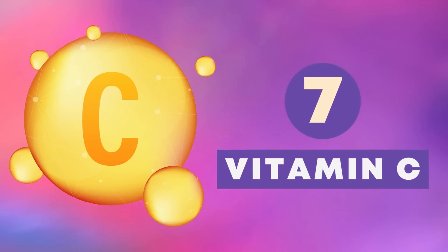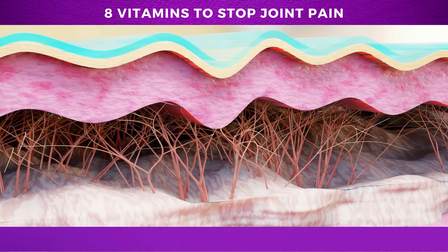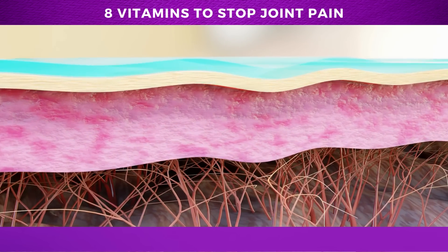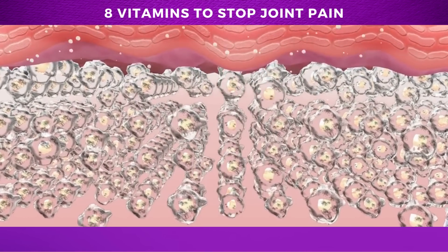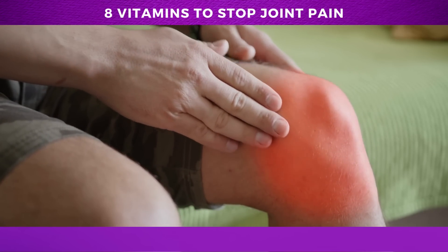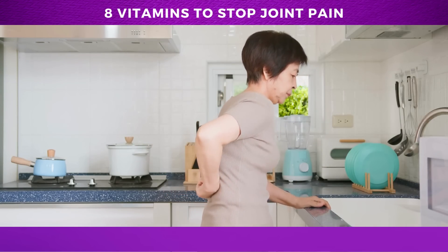Number 7: Vitamin C. Vitamin C is known for its immune-boosting properties, but did you know that it's also a superhero for joint pain? This powerful nutrient is essential for collagen production, the primary protein found in our connective tissues, which provides strength, flexibility, and support to joints. Collagen is not only crucial for maintaining healthy skin, but plays a similar role throughout the body. Vitamin C's role in collagen synthesis has been linked to combating joint diseases such as osteoarthritis, which involves cartilage degeneration and chronic joint pain.